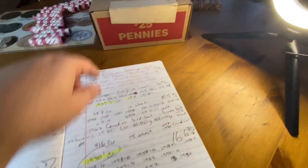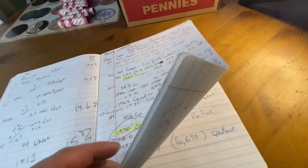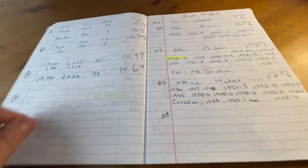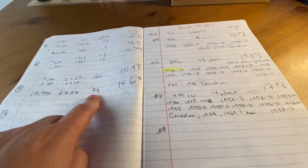Today I've got my eighth bank-wrapped million-penny hunt box. We've got one through four, five, six, and seven, and now we're on to box number eight. We're calculating how many copper pennies come in, how many Wheaties, etc. And this is the running tally.